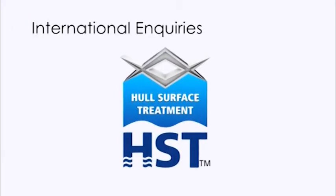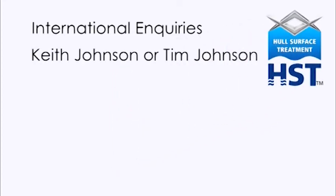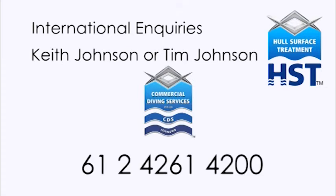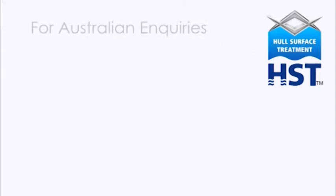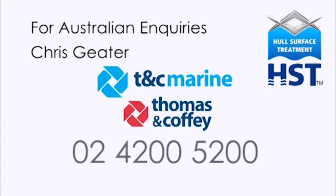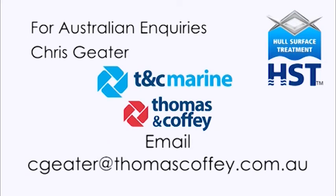For international enquiries relating to HST technology, please contact Keith Johnson or Tim Johnson at Commercial Diving Services Australia on 612 4261 4200 or email info@commercialdiving.com.au. For Australian enquiries, please contact Chris Geeta at TNC Marine, a division of Thomas & Coffey Ltd, on 0242 005200 or email cgeeta@thomascoffey.com.au.